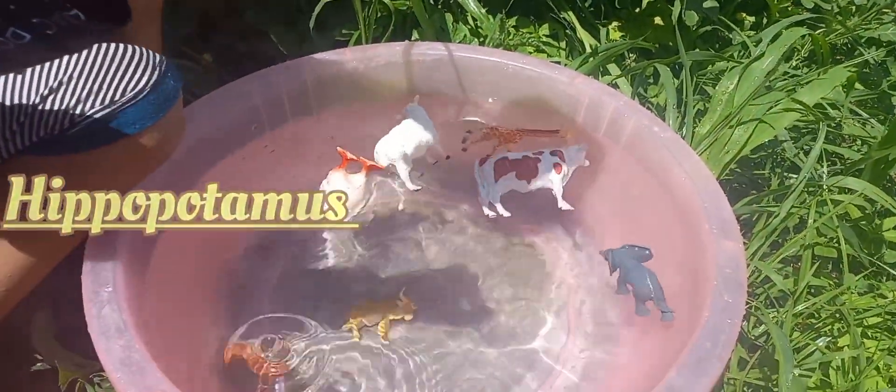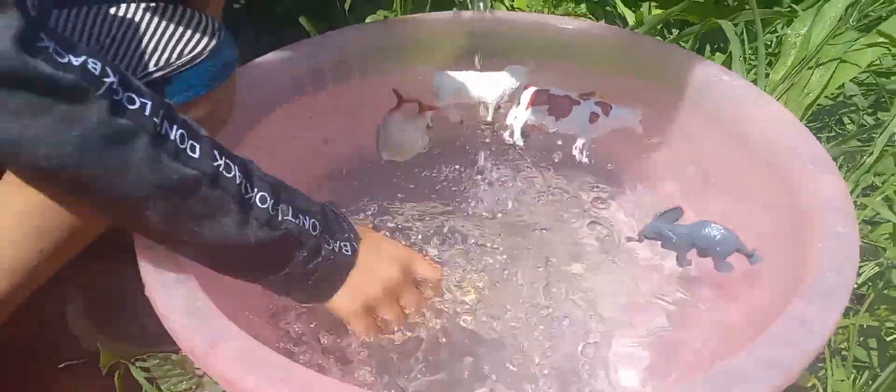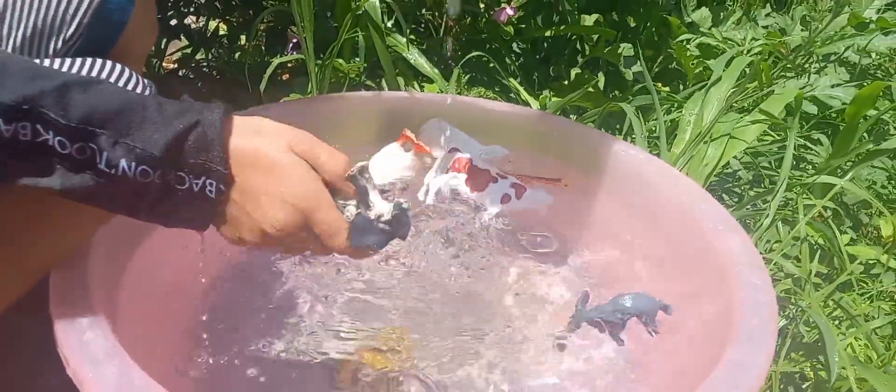This is an elephant. Elephant, elephant in the water.